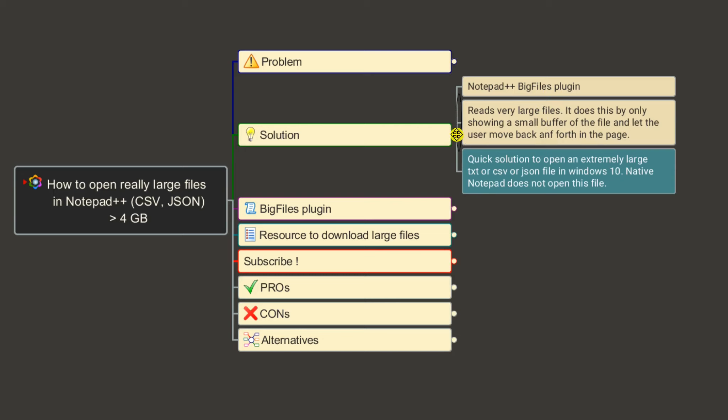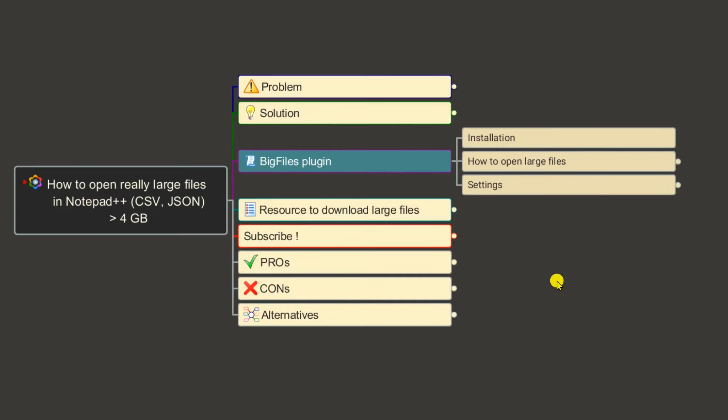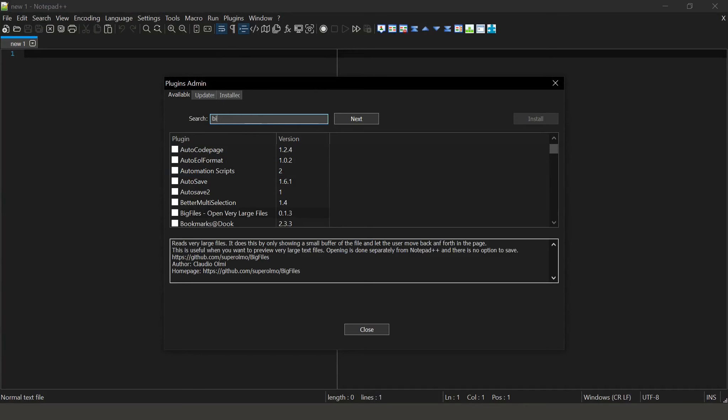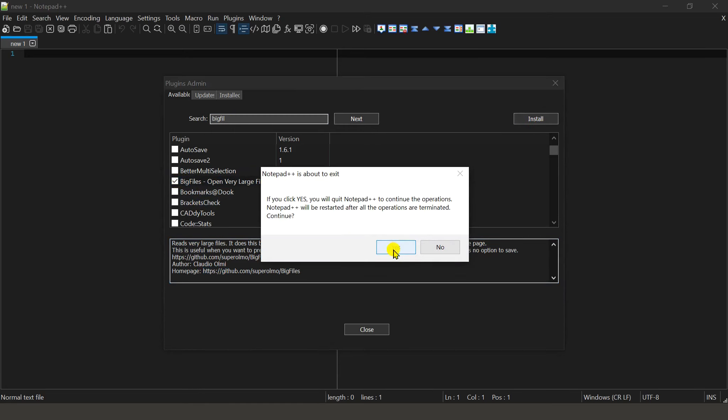Let's see how to install the Big Files plugin. Installation is pretty simple. Go to Notepad++, go to Plugins, and go to Plugin Admin. Search for 'big file' and it should show up — 'Big Files: open a very large file.' Select it and click Install, and Notepad++ will restart.